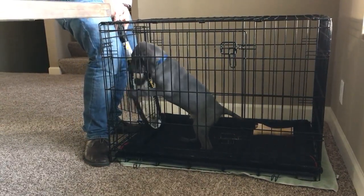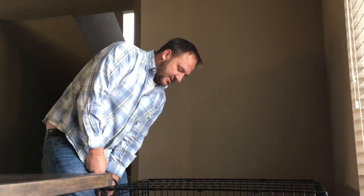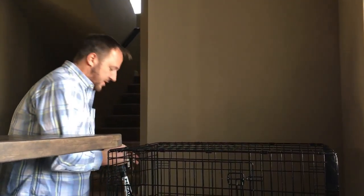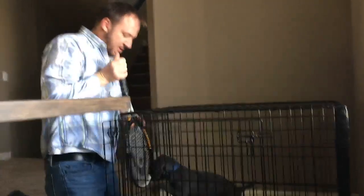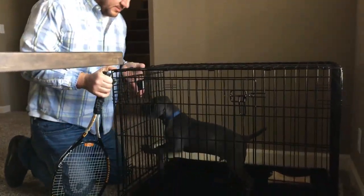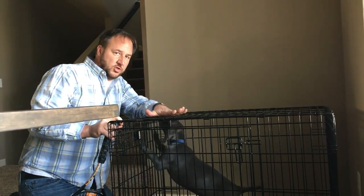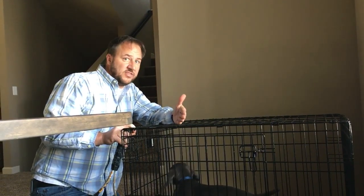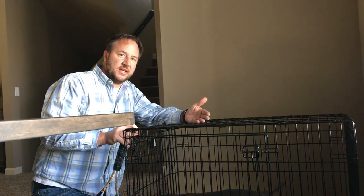Once he lays down, we wait five seconds and then say 'come.' The second time we do it, we wait again, and we might do that a couple times. The next time we might go to 10 seconds, then 15, 20, 40, 60 seconds. He's really freaking out right now so I'm going to close the door temporarily to let him settle. Eventually we work our way up to the point where he's in the kennel with the door open, calm and relaxed, laying down for up to 10 minutes.